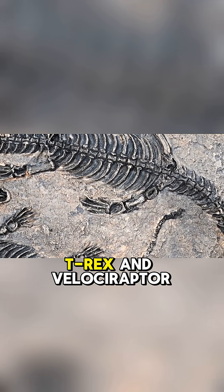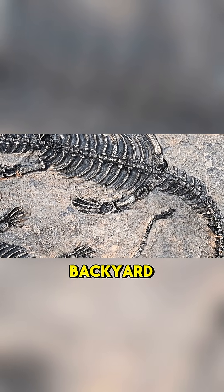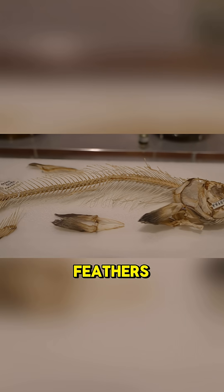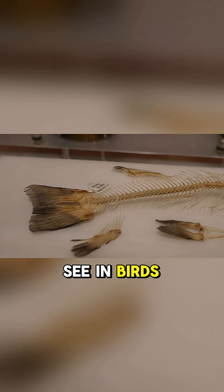Think of giants like T-Rex and Velociraptor — they're the ancient cousins of the sparrows in your backyard. The evidence is overwhelming. Scientists have found countless fossils showing dinosaurs with feathers, hollow bones, and even wishbones, all features we see in birds today.